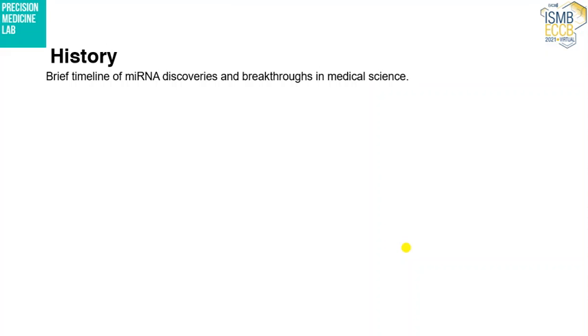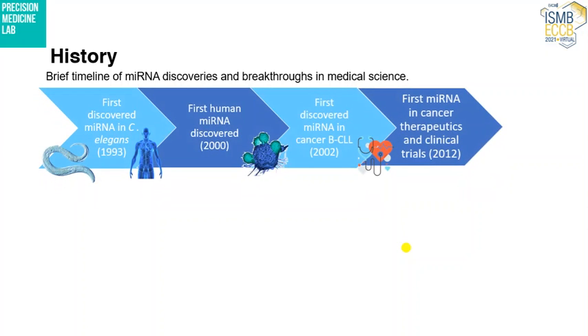Here is a brief history of microRNA discoveries and breakthroughs in medical science. It was discovered for the first time in C. elegans, then in 2000 for the first time in humans, then in B-cell chronic lymphocytic leukemia in 2002 for the first time in cancer specifically, and then it entered clinical trials for cancer therapeutics in 2012.